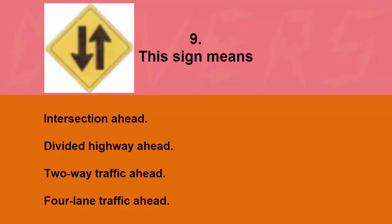This sign means: intersection ahead, divided highway ahead, two-way traffic ahead, or four-lane traffic ahead. The correct answer is two-way traffic ahead.